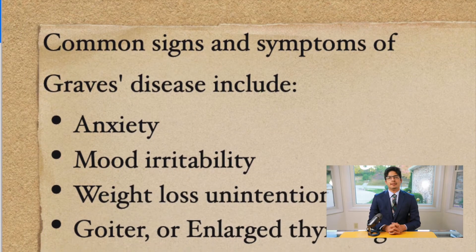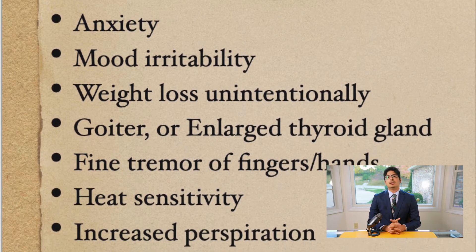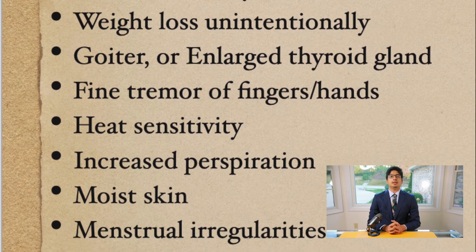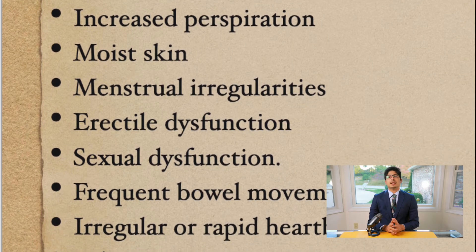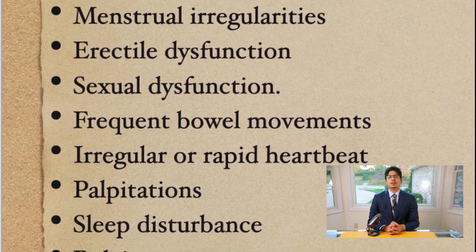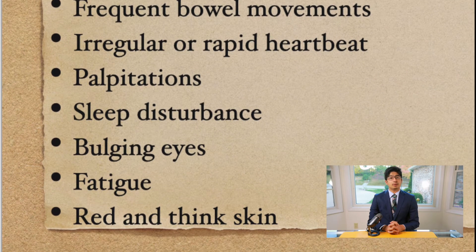Common signs and symptoms of Graves' disease include anxiety, mood irritability, weight loss that is usually unintentional, goiter which is the enlarged thyroid gland. Some patients can also have fine tremors of their fingers and hands, heat sensitivity, increased perspiration or moist skin, menstrual irregularities, erectile dysfunction or sexual dysfunction, frequent bowel movements, irregular or rapid heartbeat called palpitations, and sleep disturbances.